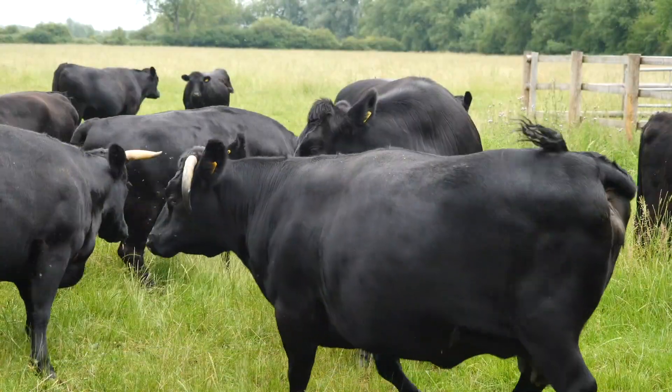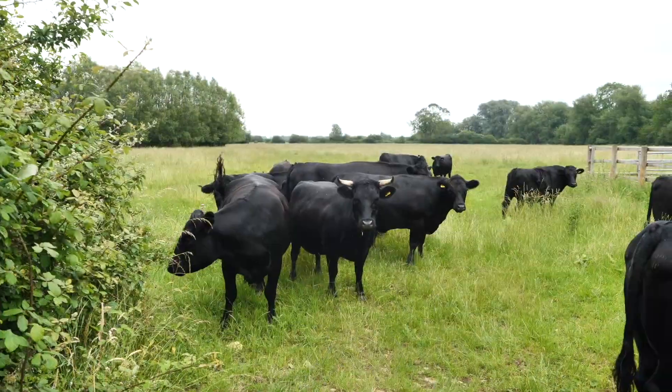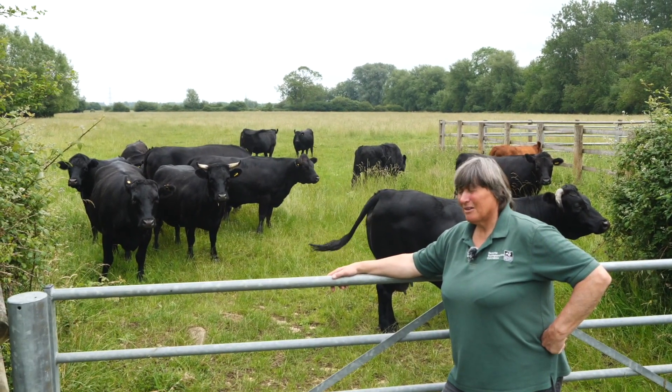Just stopped en route as my cows have popped down to say hello — these are some of our Dexter cows that we have at Chimney Meadows.